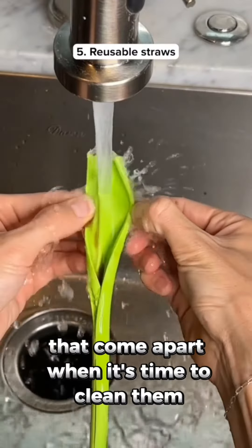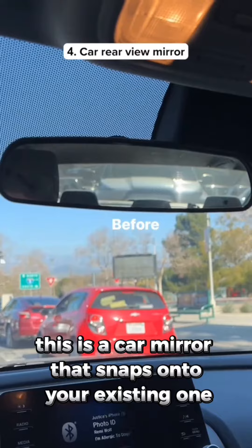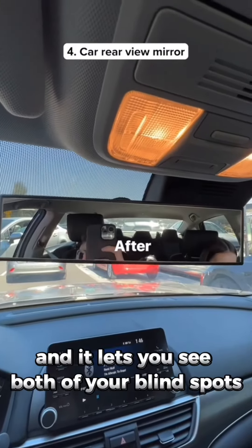These are reusable straws that come apart when it's time to clean them and once you're done you can connect them back together. This is a car mirror that snaps onto your existing one and it lets you see both of your blind spots.